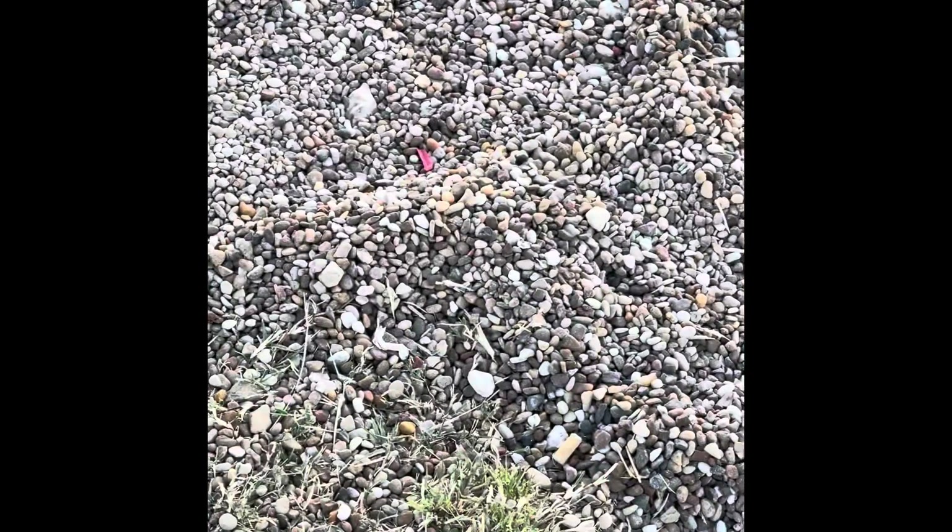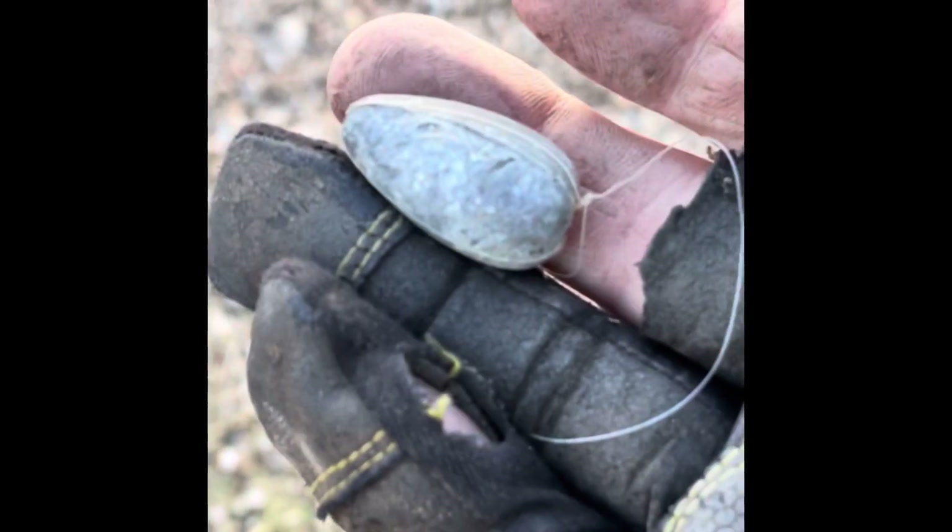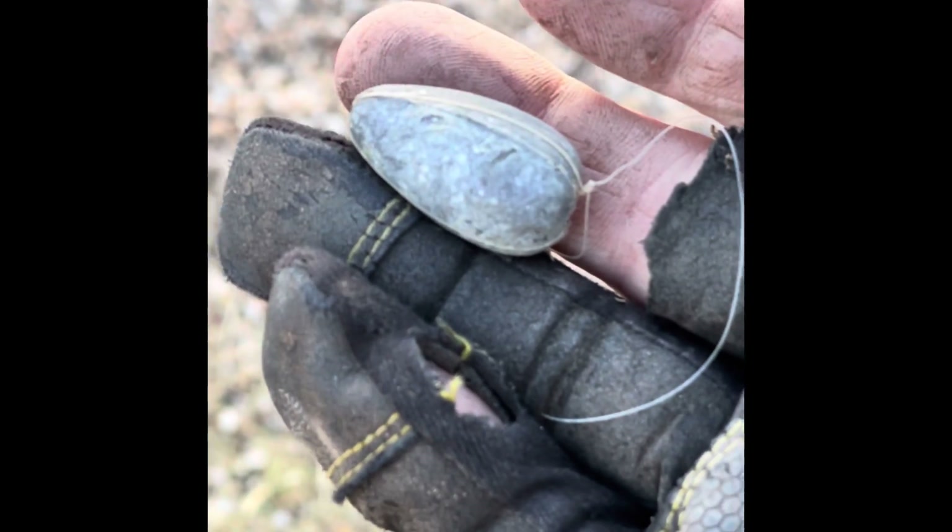Alright, I've got my next find here — check this out. We've got a bigger giant weight, a big old lead weight right there. That is pretty cool. I always keep those — I melt those down and stuff. Alright, let's see what else we can find in this part.